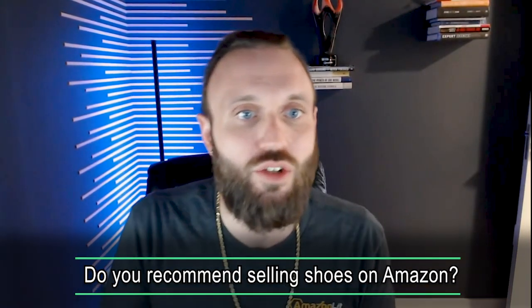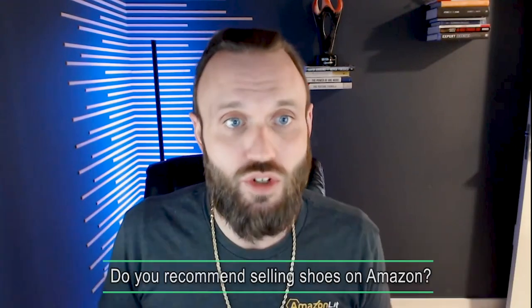Stefano asks: do you recommend selling shoes on Amazon? I used to be in the shoe game. In 2020, right in the middle of the pandemic, we did close to $2 million in shoe sales. When we ran the numbers, the net margins were about two percentage points because of returns — we did $2 million in sales to make about $20,000, which is very small for the investment of inventory. We prefer not to sell shoes because the return rates are so high.